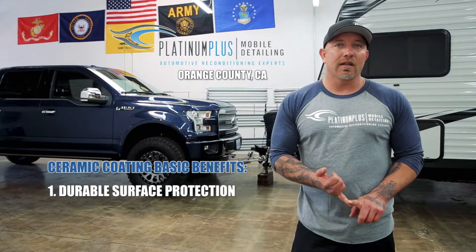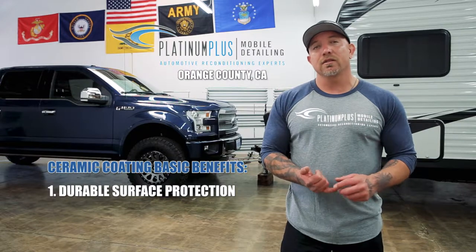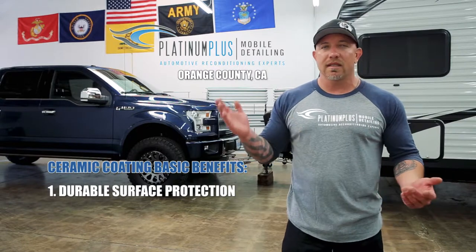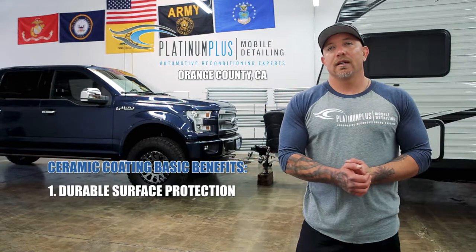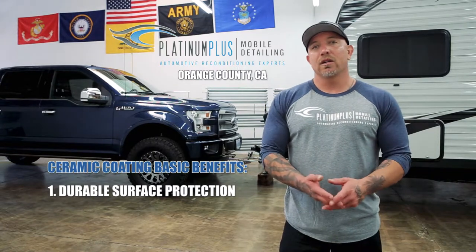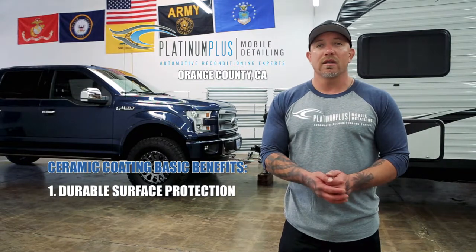A few benefits of ceramic coating: the first is the protection that it gives you. There's nothing in the industry that's matched as far as protection goes like a ceramic coating. The protection ranges anywhere from one year to nine, ten years, depending on which coating you go with. And they're chemical resistant, unlike a wax or sealant where it'll just wear off fast — a wax lasts two, three months, a sealant up to one year.